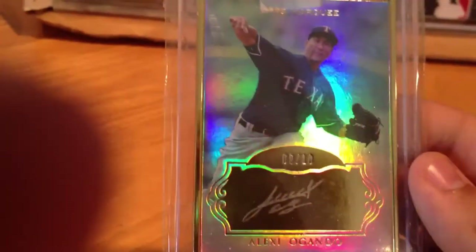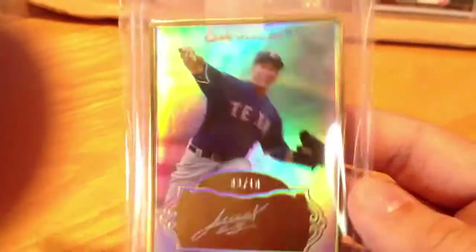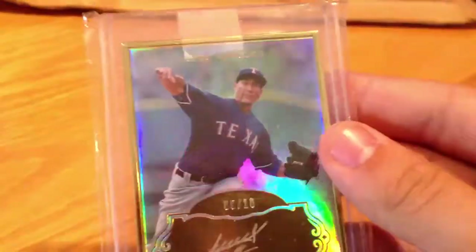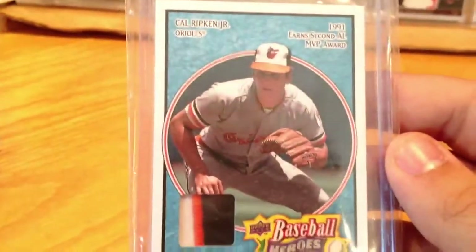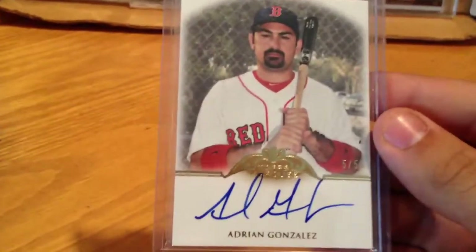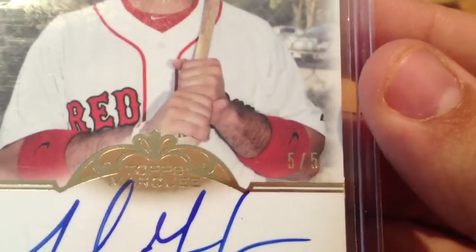These are absolutely sick. Ogando Marquee Museum, numbered 8 of 10. If you haven't ever seen one of these in person — there's no cardboard on it, it's gold plated edges. These cards, it doesn't matter who's on them, they are just sweet. I love those cards. Cal Ripken three-color patch from Baseball Heroes, 4 of 25. Adrian Gonzalez out of Topps Marquee, on-card autograph, numbered 5 of 5. Pretty sharp looking card.